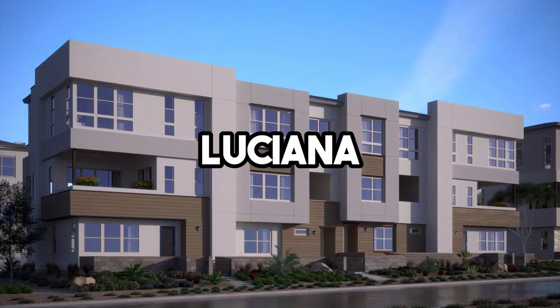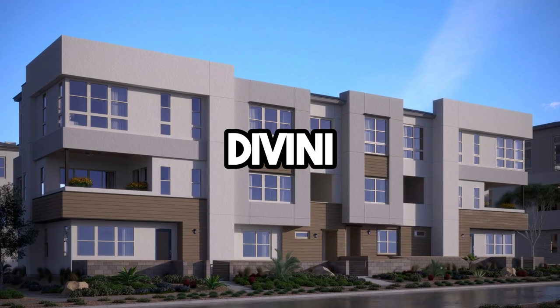Do you have a favorite model? Yes. So I would say at Cordillera it's called the Luciana. Here it's called the Divini, which is where we're sitting today. It is definitely my favorite. I've had the opportunity to sell this product at two locations — Summerlin and now again in Inspirata. Cordillera is off of Far Hills again in Red Point Square.